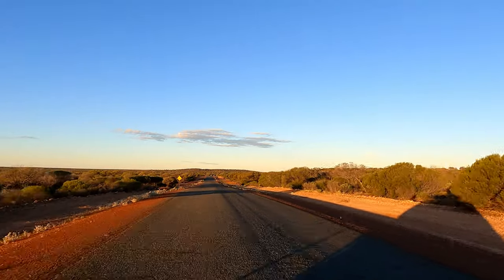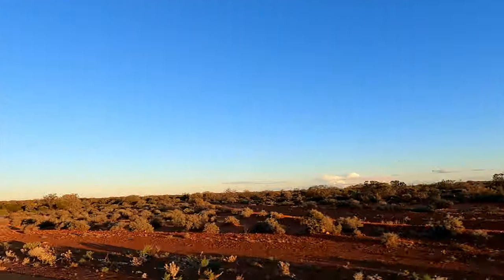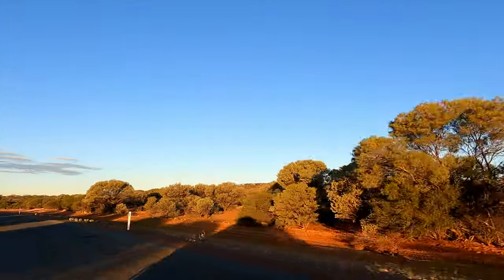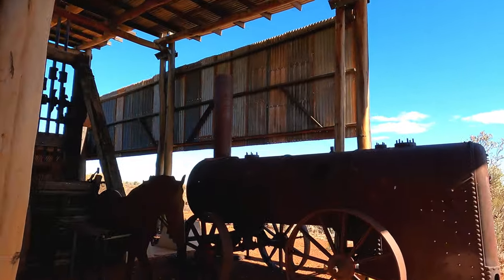Thanks for cleaning my car! I love driving this time of morning — these colours. This is the little information bay at Leonora.